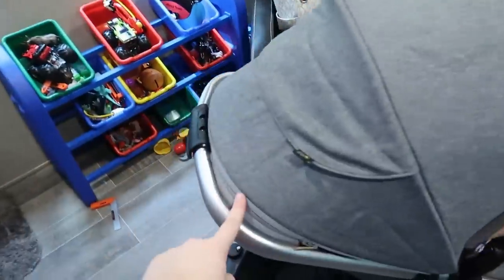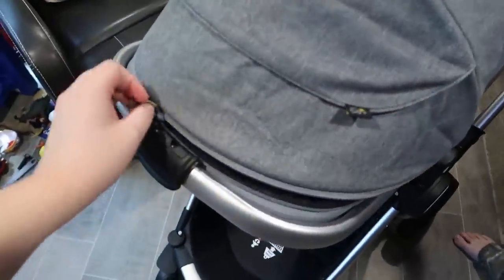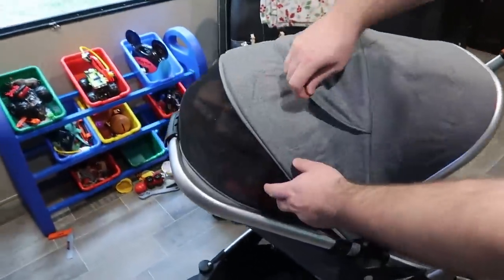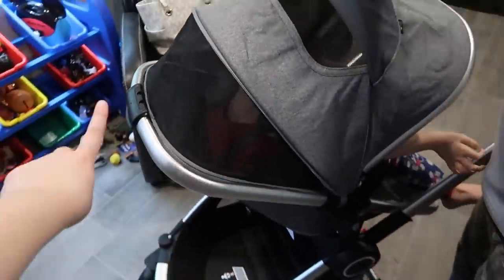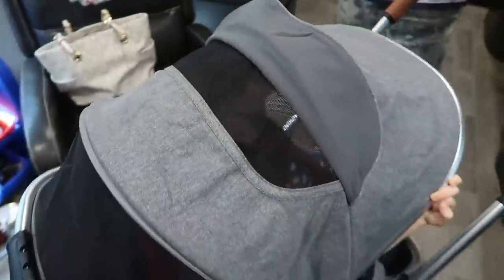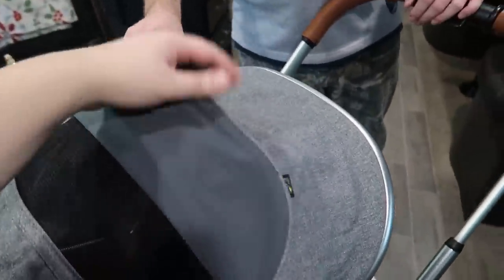There are four positions, but then it unzips right here and gives you even more — so there are five selections total. This part in the back is mesh for lots of breathability, and we live in Florida so we definitely need that. There's also an extra peekaboo window. It doesn't velcro or magnetize — it just sits there but seems pretty secure.